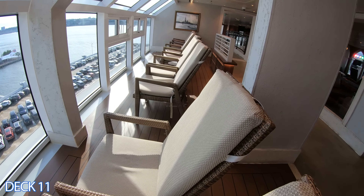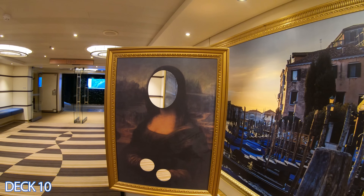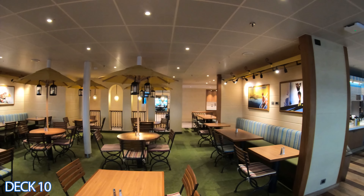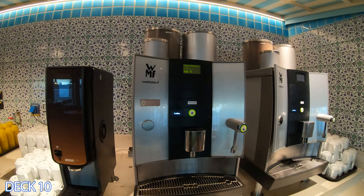Grab one of these chairs right here and just check out the view. If we go down a deck we're going to go right into the Lido Marketplace. This is the buffet area. A lot of the areas are repetitive, however in the back is where you're going to find the deli and the sweet spot.